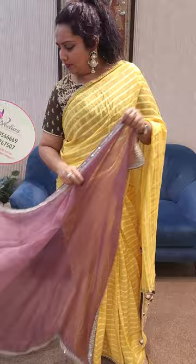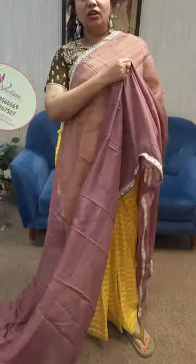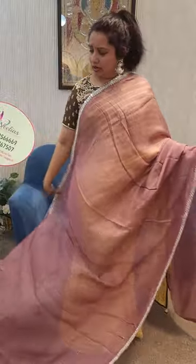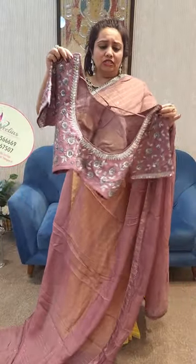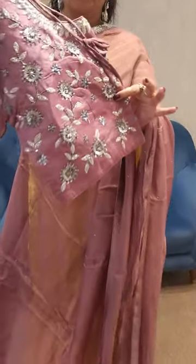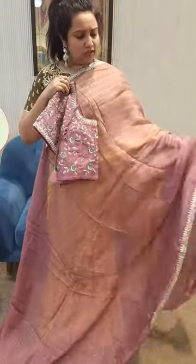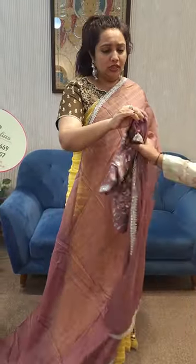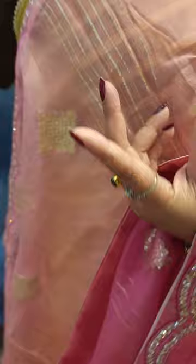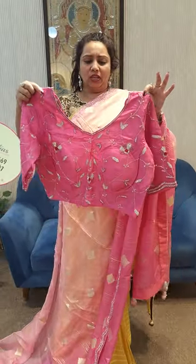So the next one is another pretty piece. You can check it out. This is the look of the blouse — bunching onion color. This is the look of the blouse, very simple but very elegant.